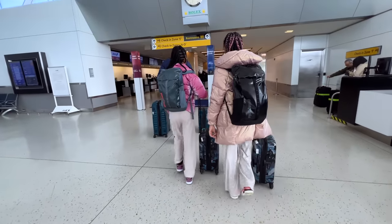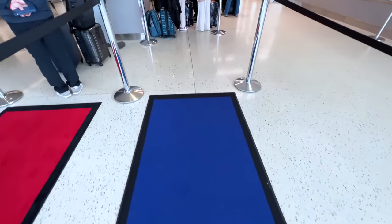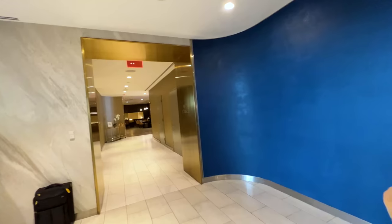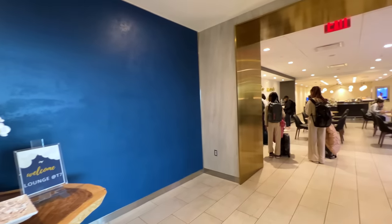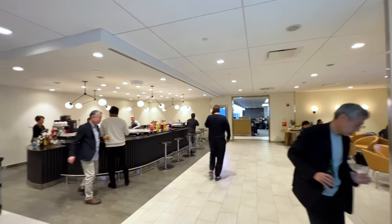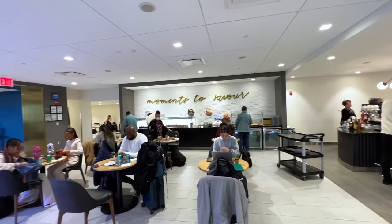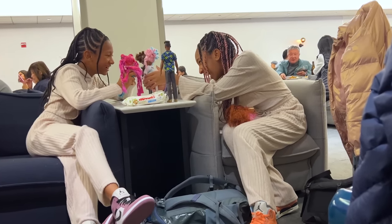ANA flies out of Terminal 7 at JFK, which is a rather small and sleepy terminal that we've never set foot in before until today. ANA has a small lounge here for premium passengers. When you enter, the first class section is to the left, while the business class section is to the right. It's a pretty no-frills lounge and not the most aesthetically pleasing, but there are hot food options, so it gets the job done. And there was enough space for Ella to rope Sean into playing dolls with her for a bit.